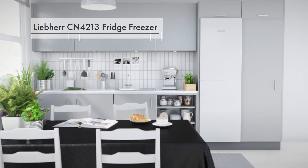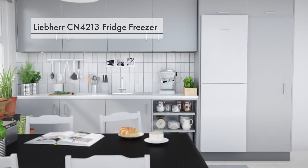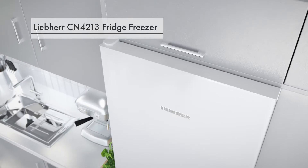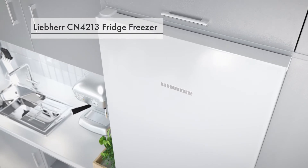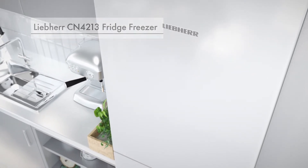This is the Liebherr CN4213 fridge freezer. With low running costs and a generous 294 litre capacity, you can store a vast amount of food in an energy efficient, luxury appliance.